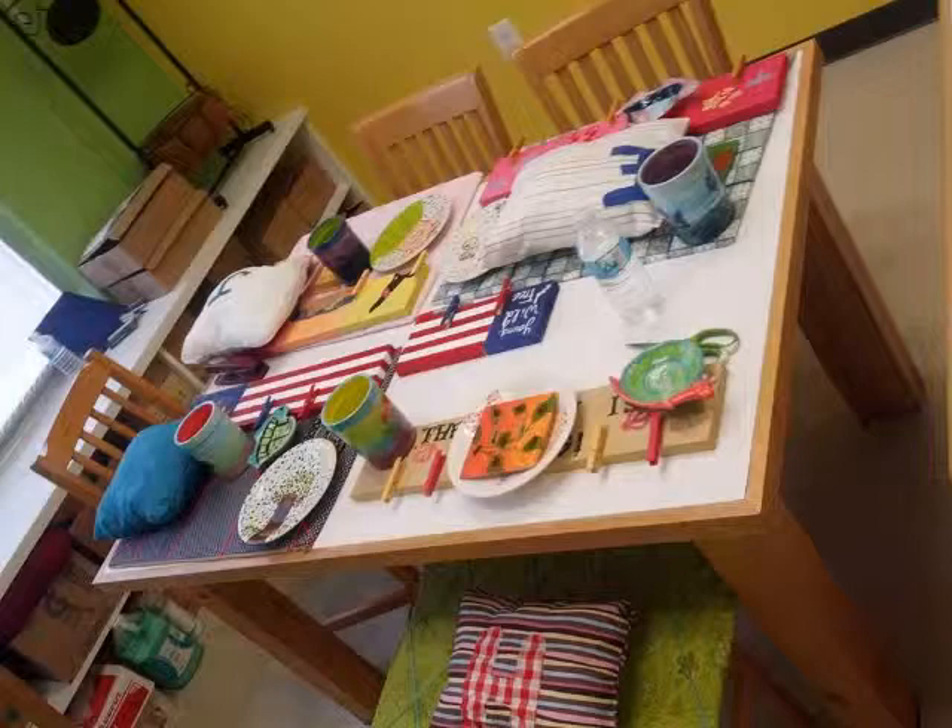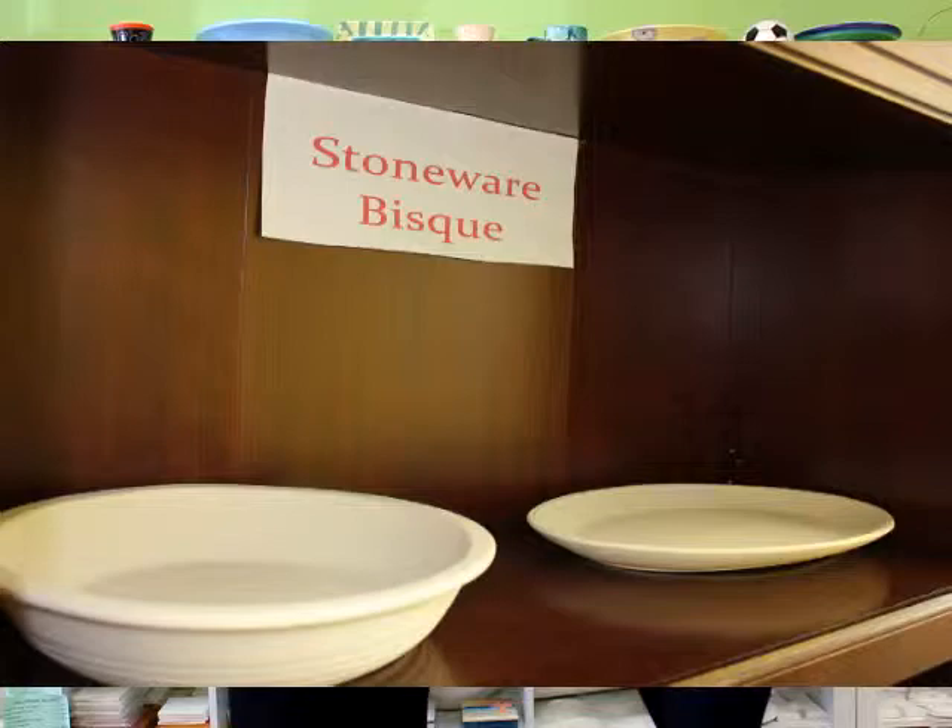We take walk-ins so there's no appointments needed. You just come in with your friends and family, pick a piece off the shelf, paint it however you like, and then it'll be ready in one week. Now these are also food safe? Yes, you can actually drink out of the cups and eat off the plates. Oh, that is pretty cool.